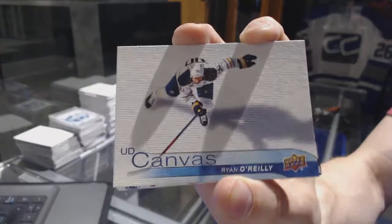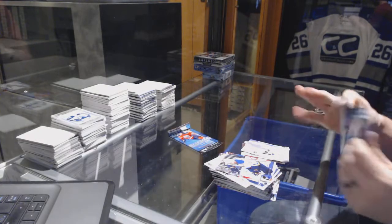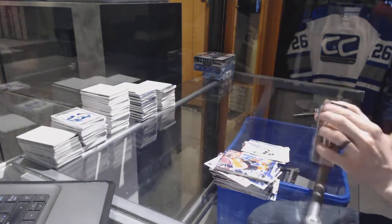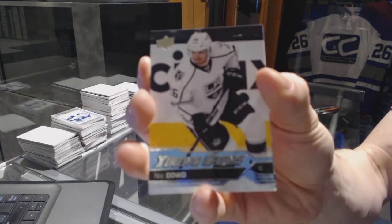Canvas for the Buffalo Sabres, Ryan O'Reilly. And we got a Young Guns for the LA Kings, Nick Dode.